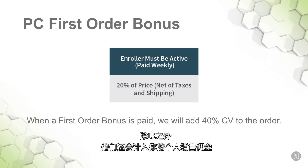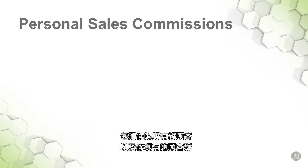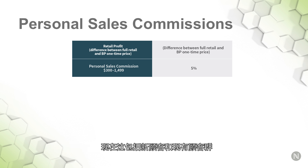In addition to that, new customers also count towards your personal sales commission bucket. Your personal sales commission bucket includes all of your new customers plus your existing customer base as well. So your goal every month is to sell at least $300 worth of product to your customer base, which includes both new customers and your existing customer base.